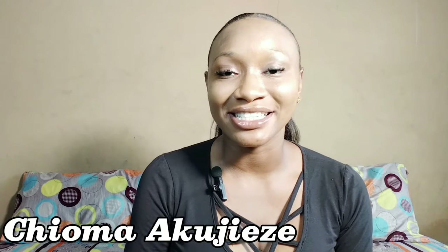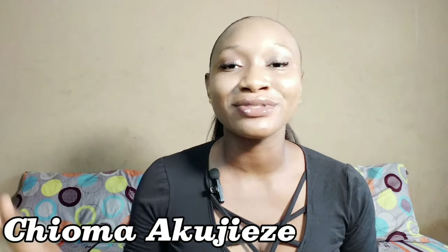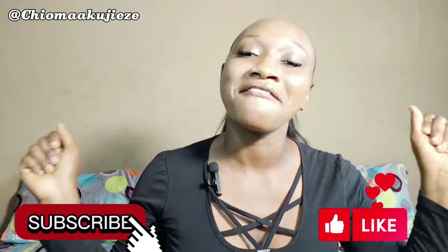Hi guys, welcome back to the channel, thank you so much for tuning in today. If you are just coming across this channel for the first time, hi, I am Chama Akujize. Right here on this channel we do skincare tips, product reviews and DIYs. So trust me, you are really going to find this really helpful. Click the subscription button right now, like this video, subscribe to be part of this amazing family.